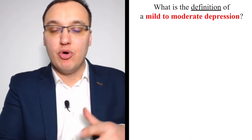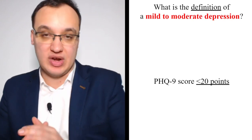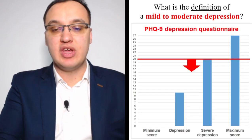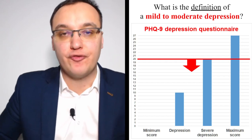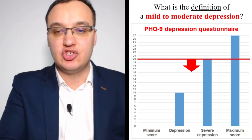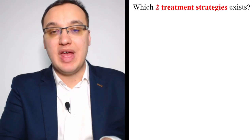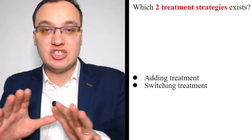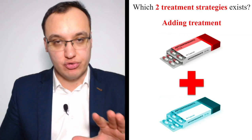The definition of mild to moderate depression is a PHQ-9 score of less than 20 points, because everything above 20 is severe. Depression begins at 10 points, severe depression from 20 points, with a maximum score of 27. For mild to moderate depression, we have two treatment strategies: adding treatment and switching treatment. Adding treatment means we keep the current medication but add another one alongside it — making it a combination therapy rather than monotherapy.